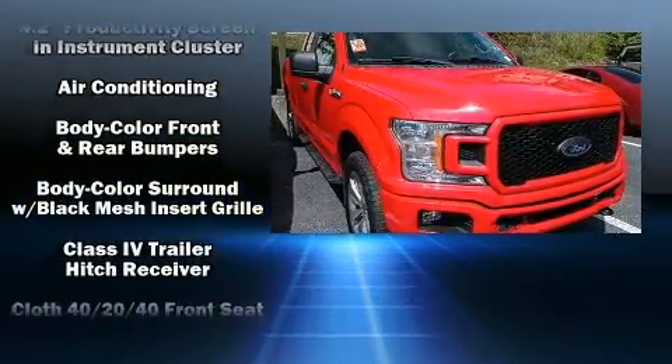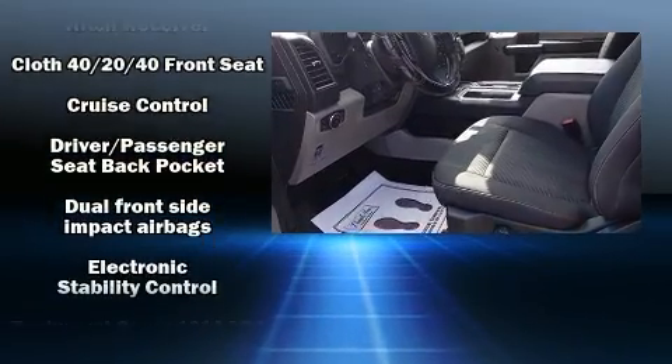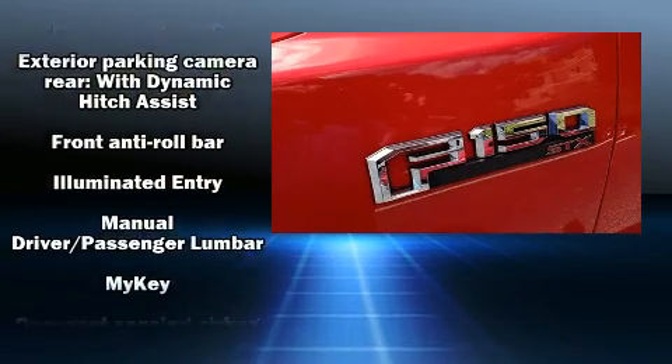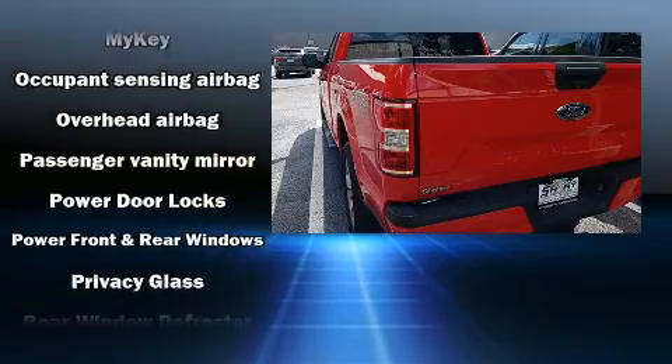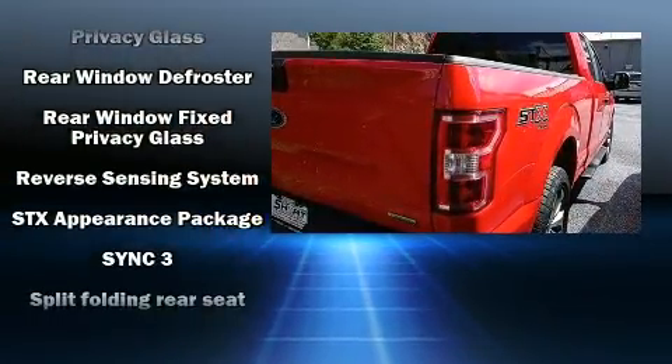Ford ensures the safety and security of its passengers with equipment such as dual front impact airbags with occupant sensing airbag, head curtain airbags, traction control, brake assist, ignition disabling, and four-wheel disc brakes.